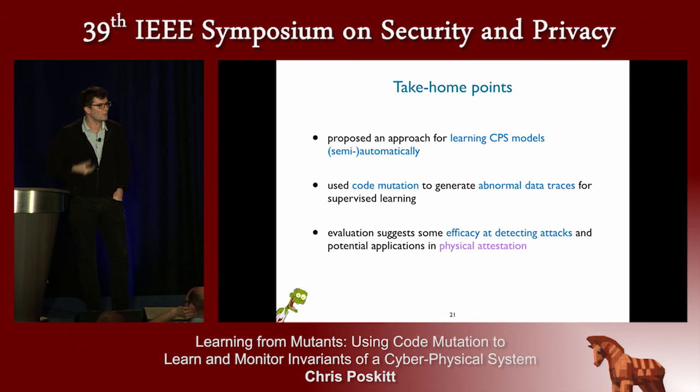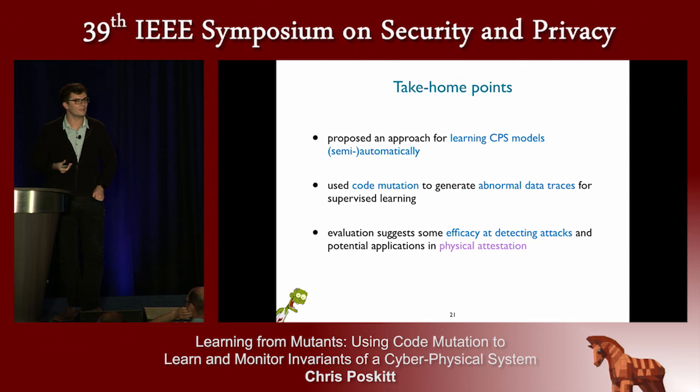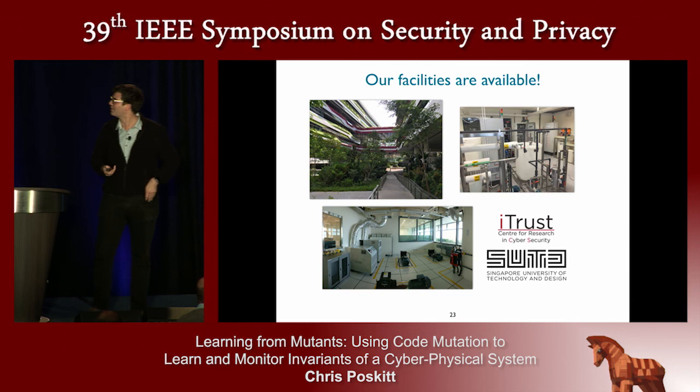The take-home points: we proposed an approach for learning models of cyber-physical systems through simulators semi-automatically, evaluated principally on SWOT. We see no reason it wouldn't generalize to systems with similar characteristics. At the core, we use code mutation as our way of systematically generating abnormal data traces. The evaluation shows positive signs for physical attestation, but there's much more to be done. The facilities at our university are not just for us — they're available for anyone to use. We have the water treatment test bed, and also the EPIC power grid if you want to work with electricity. Please get in touch.